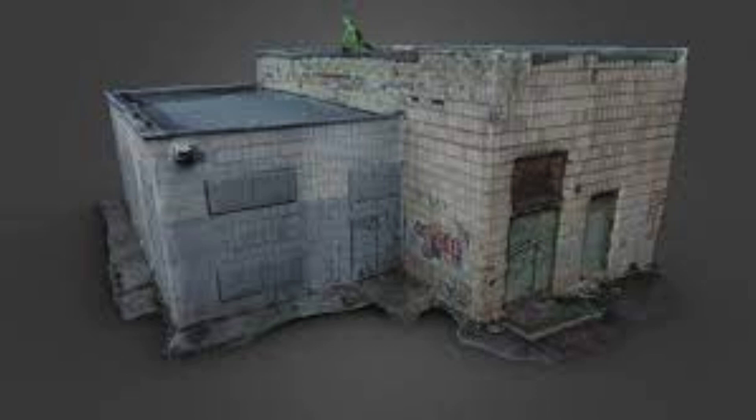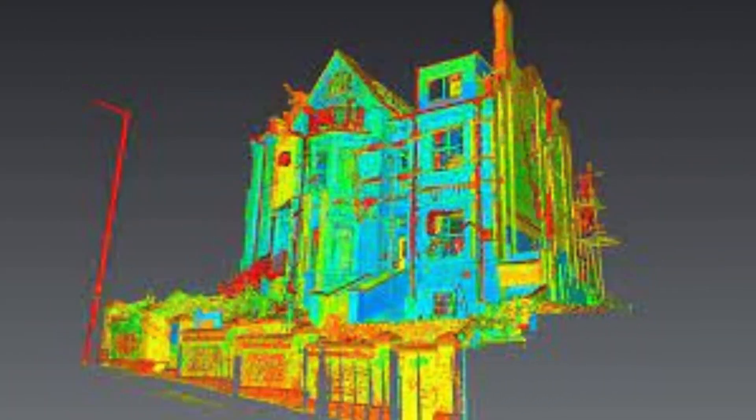Whether you need a scan for prototyping, reverse engineering, or quality control purposes, Skan Design India Private Ltd has got you covered. Their attention to detail ensures that every aspect of your project is captured with utmost precision.